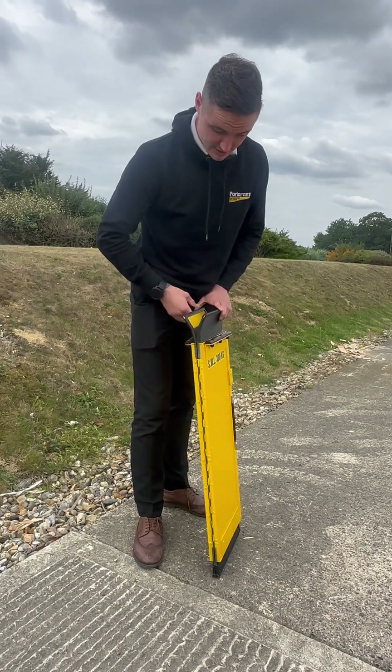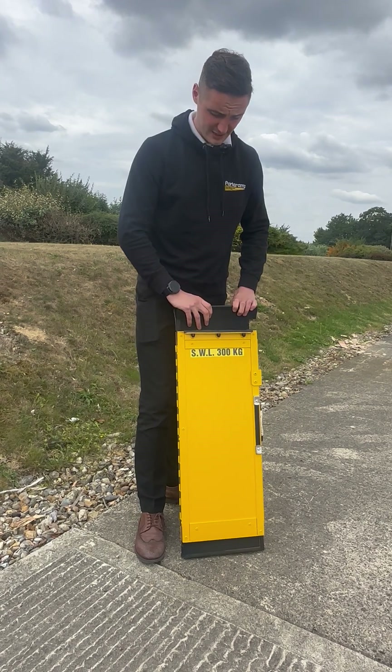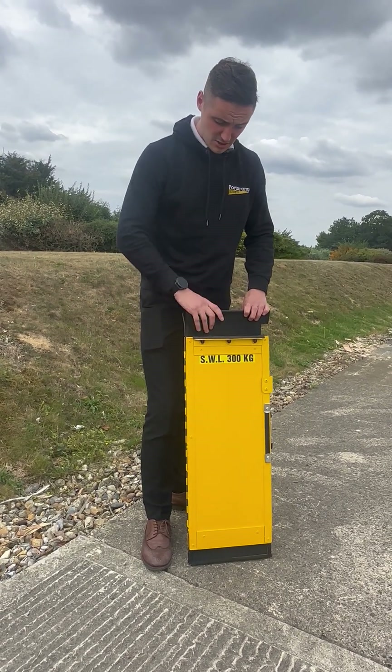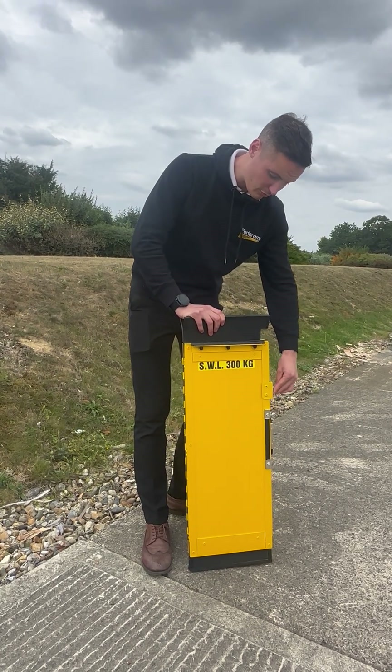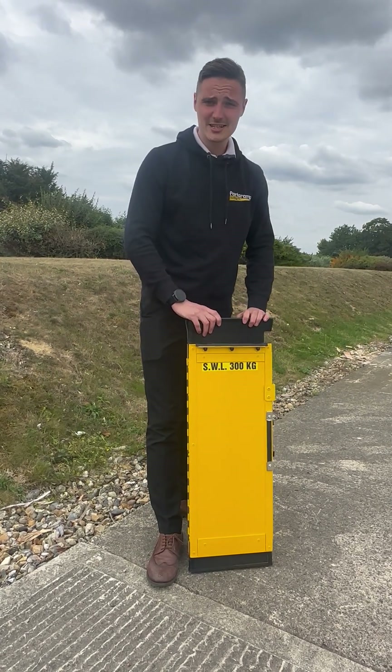It's a folding design, it's nice and compact, nice and easy to use for the ABM members of staff when helping the passengers. It's just a key piece of equipment which we believe will help passenger boarding in aviation for many years to come.